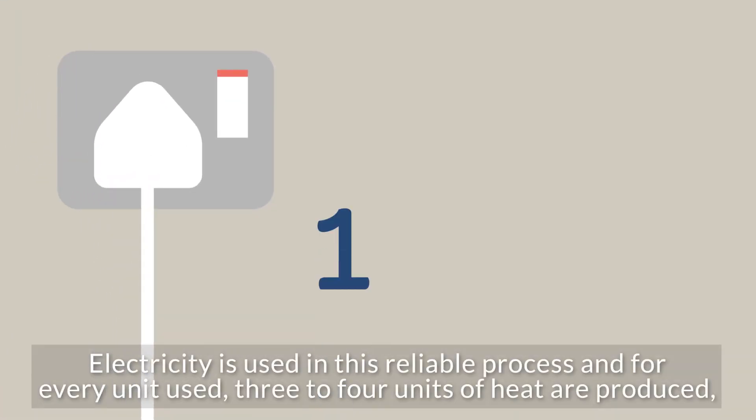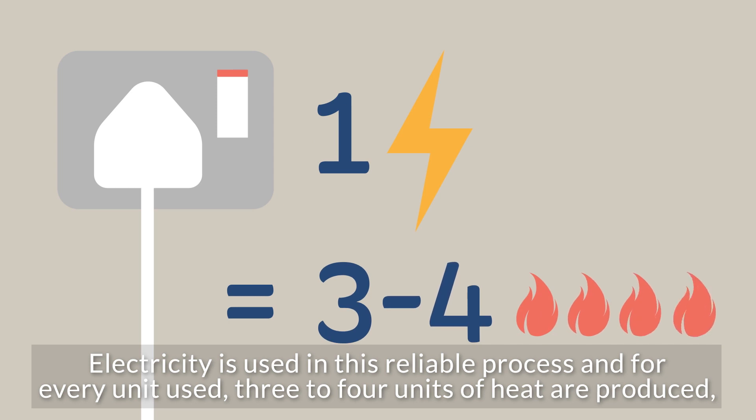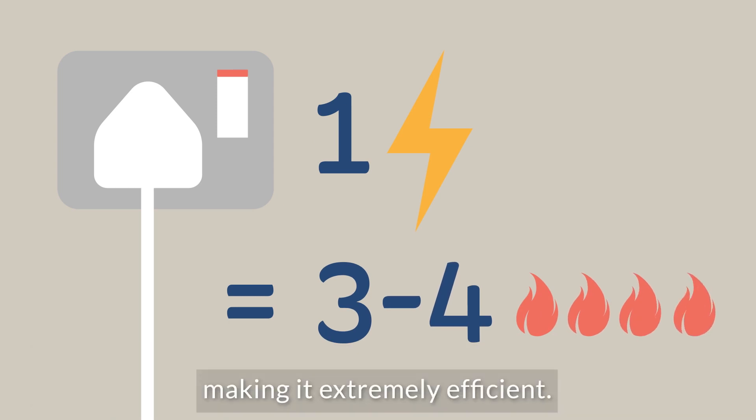Electricity is used in this reliable process and for every unit used, three to four units of heat are produced, making it extremely efficient.